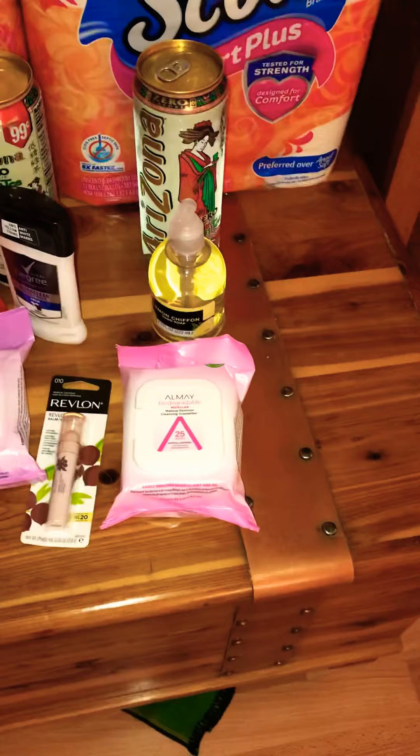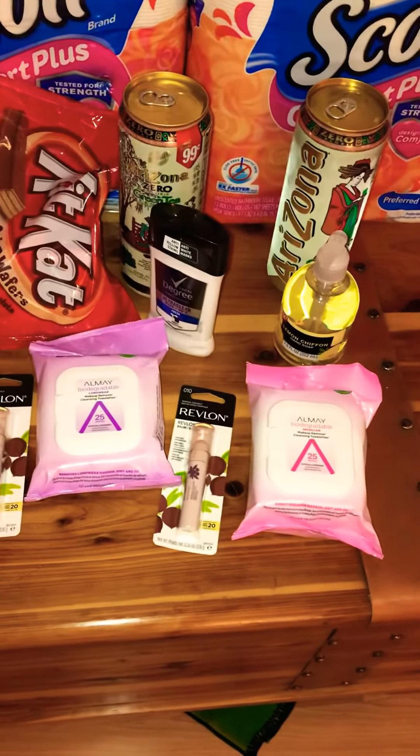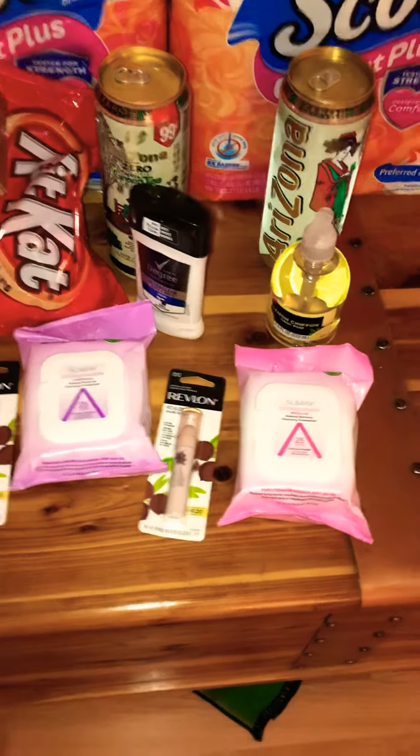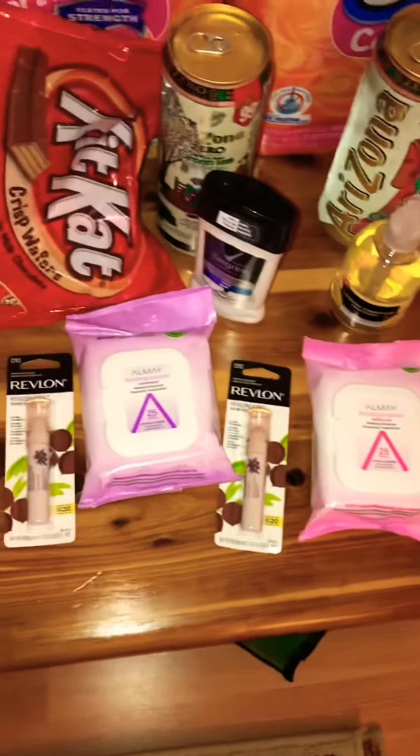The Almay Face Wipes — Makeup Remover Wipes — where if you bought two, you got an $8 Register Reward. Along with the Revlon Kiss Balms: if you bought two, you got an $8 Register Reward.